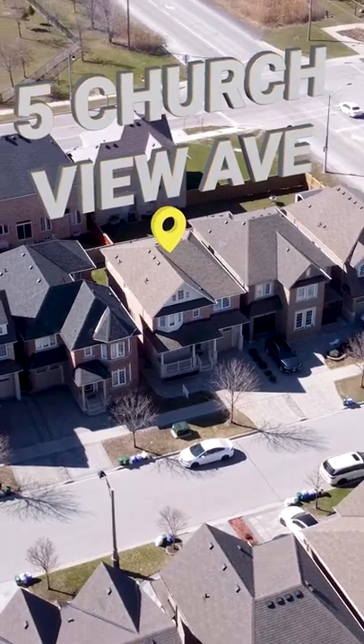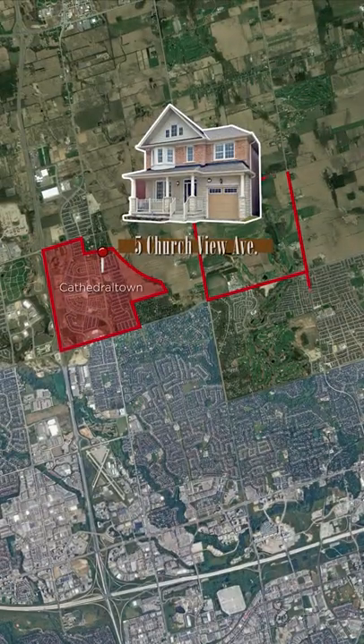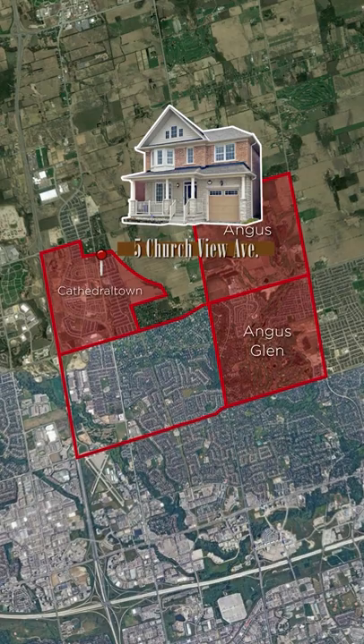Located in Cathedral Town, it is one of the most sought-after communities in Markham, known for its family-friendly neighborhood and its convenience to Highway 404.